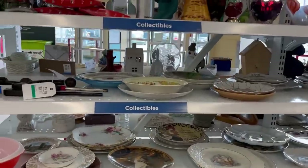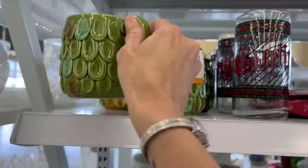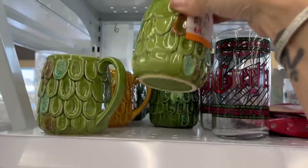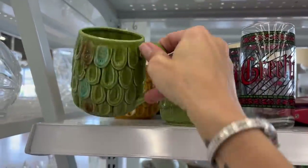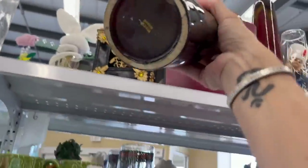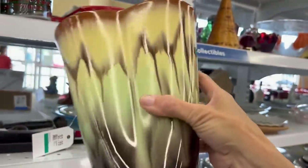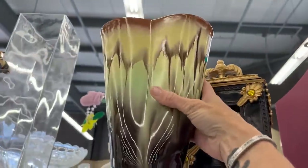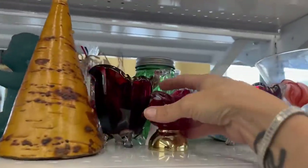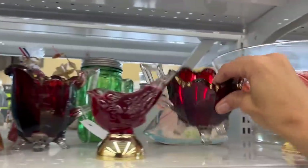They totally changed this around — now this is the collectibles on the opposite side. That's $15 for six of these and they're really lightweight, not a nice quality. $20 for this one, it looks like German — Western Germany. It is really nice, but I don't want to pay $20 for it. I'm sure it's worth a lot more than $20, but I just don't feel like investing $20 into it.